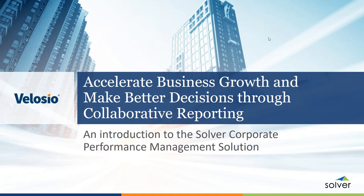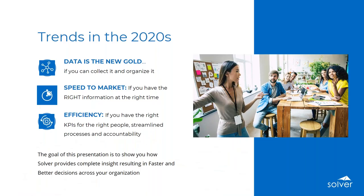All right. Fantastic. I will take the reins from here, and we can dive into today's presentation. Before I jump into actually showing you the Solver software and walking through some different scenarios, I just want to set the stage a little bit and at a high level highlight some of the key things we want you to see in today's demonstrations — some takeaways and really what the goal of the presentation is.